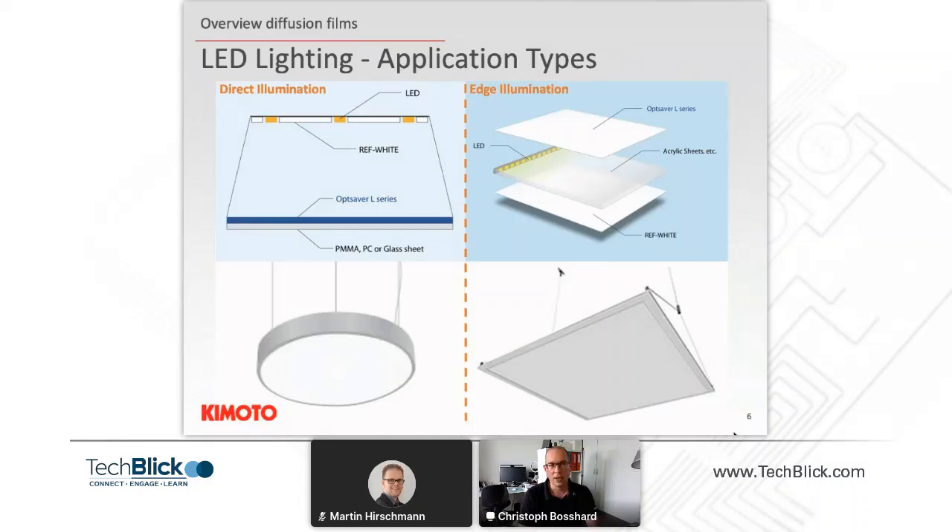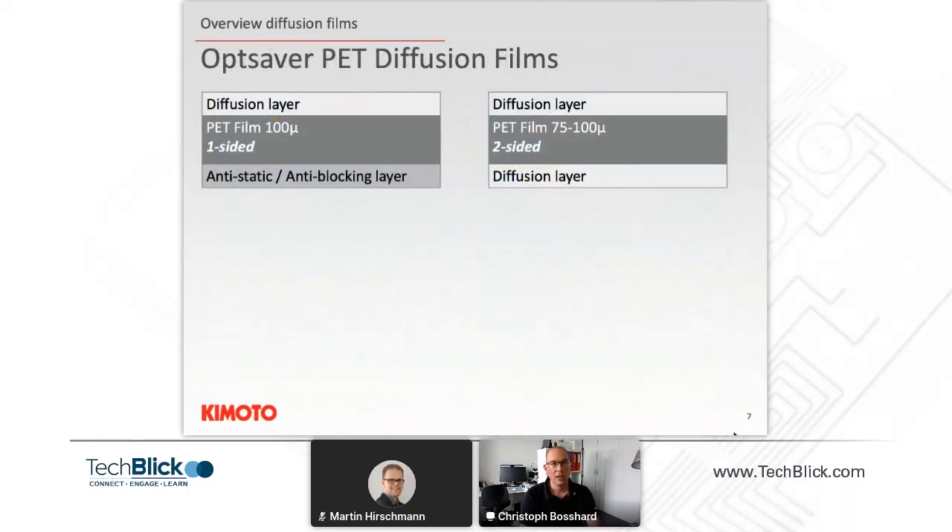The key difference is that in a direct illumination application you need a certain distance between the LED and the diffusion film to achieve homogeneous illumination across the whole surface. With a light guide plate and edge illumination, you can create very thin designs that allow you to reduce the size of your illumination system. The film I'm holding here is a thin film based on a 75 to 100 micron thick polyester base film that is then chemically coated.